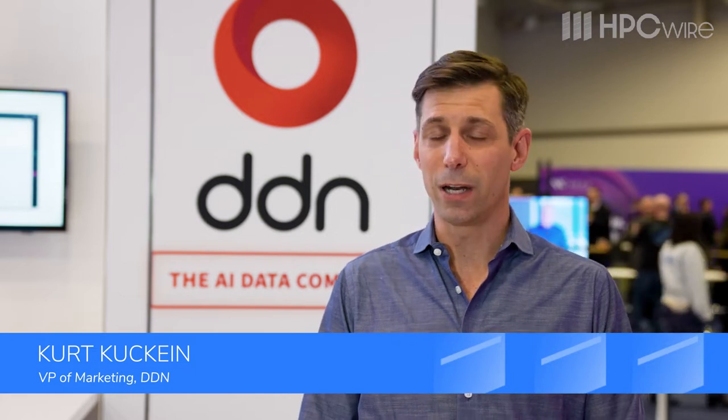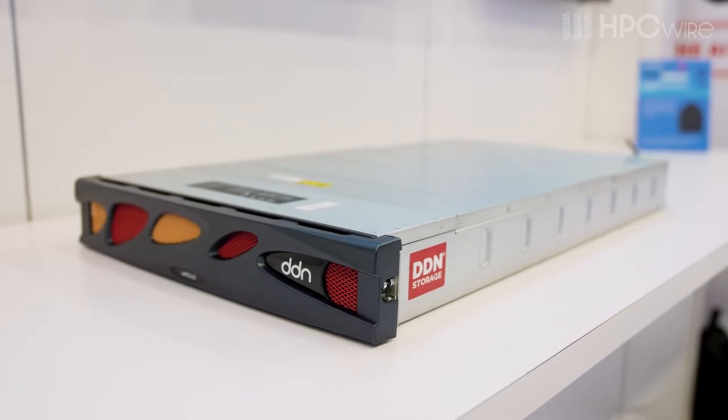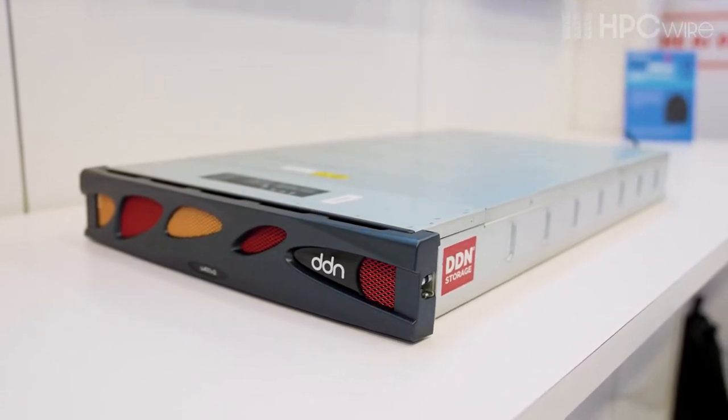This year at SC, we've got a number of things on display in our booth. We've got the AI 400 X2, which is our flash platform with a parallel file system that's really designed to streamline people's AI and HPC workflows.